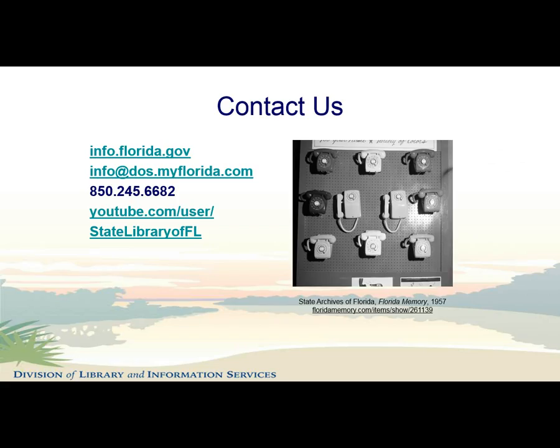This concludes our tutorial on browsing the State Library's collection portals in the State Library Catalog. Please do not hesitate to contact the Library if you have any questions. The State Library Reference Desk can be reached at 850-245-6682, Monday through Friday, 9 a.m. to 4:30 p.m. You may also email us at info@dos.myflorida.com. Remember, if you work for the State, we work for you. Thank you for your time.